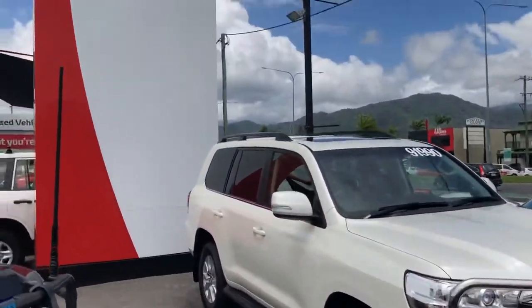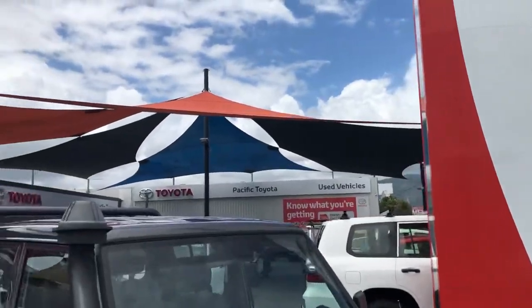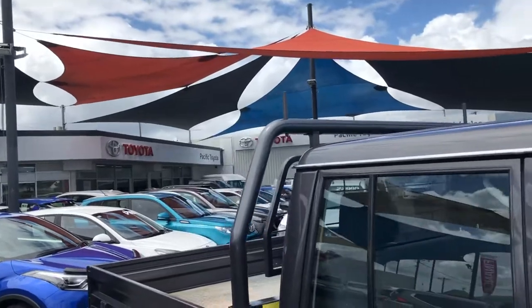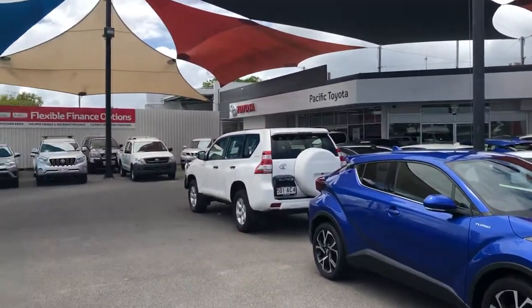I'll give you a quick tour of our yard here. This is one of two pre-owned vehicle yards we have here in Cairns, currently stocking over 160 vehicles. We sell nearly 200 every month. We are the fourth largest pre-owned Toyota dealer in Australia.